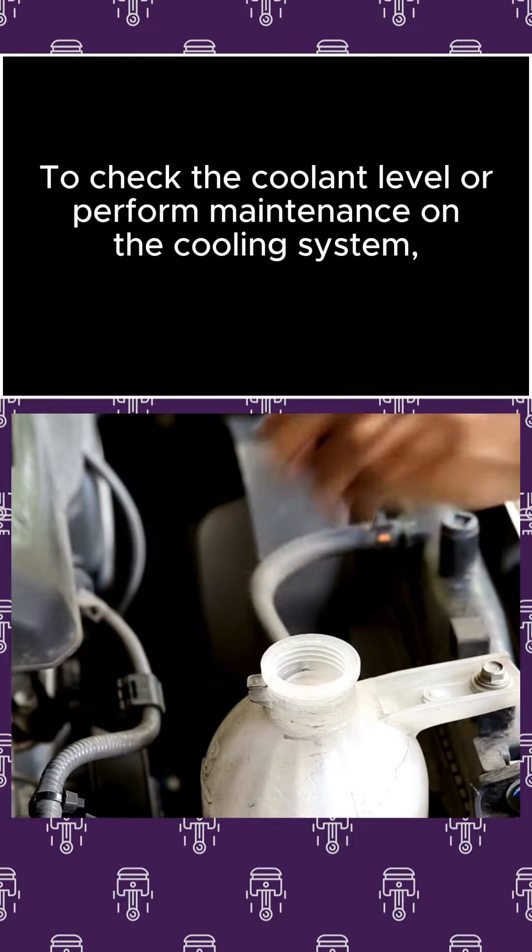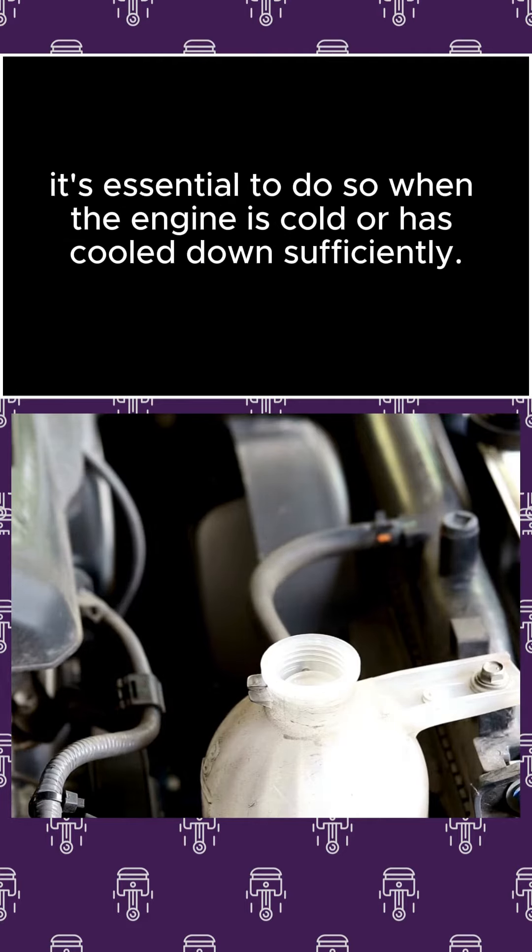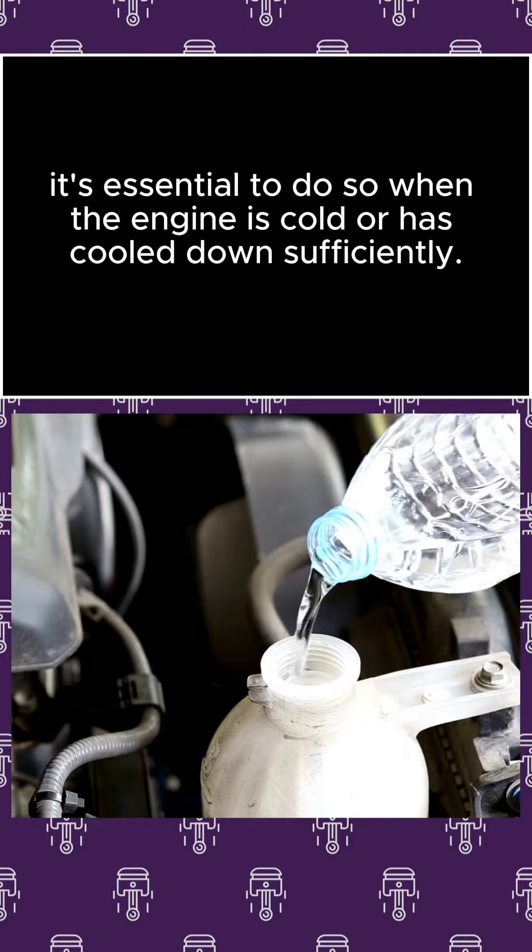To check the coolant level or perform maintenance on the cooling system, it's essential to do so when the engine is cold or has cooled down sufficiently.